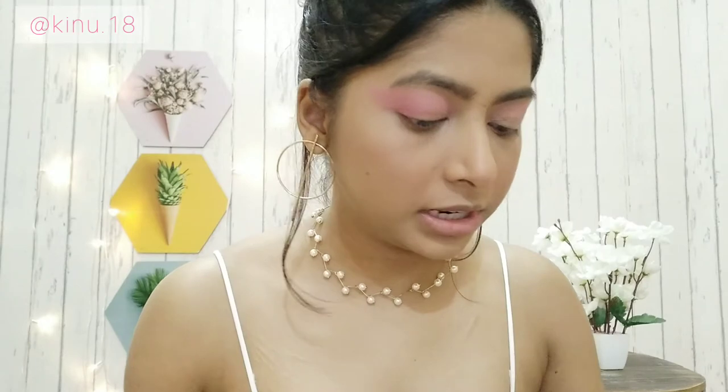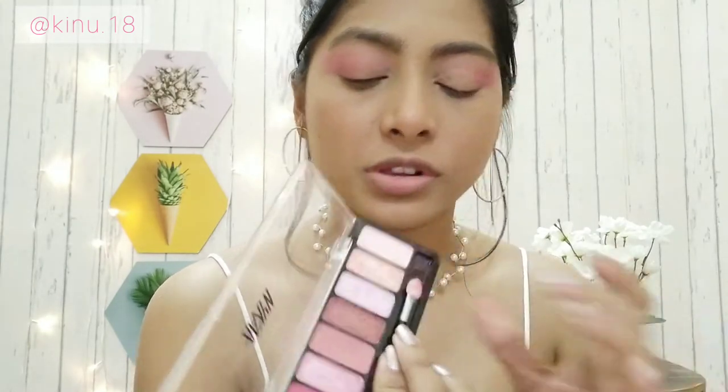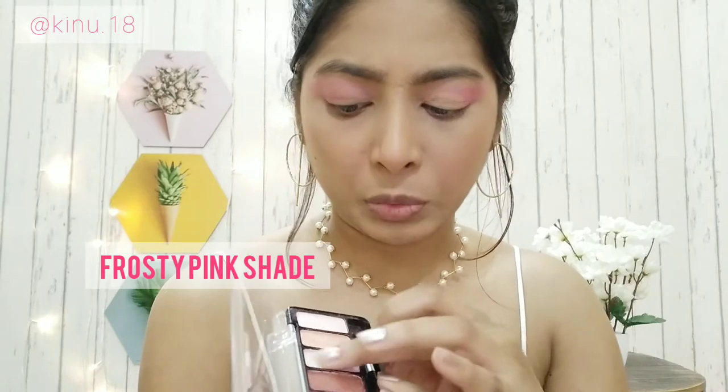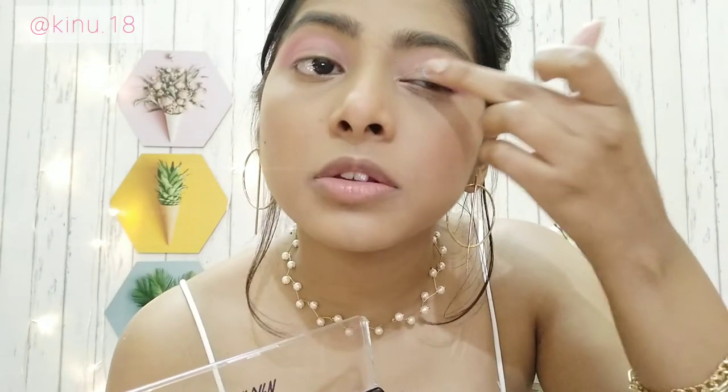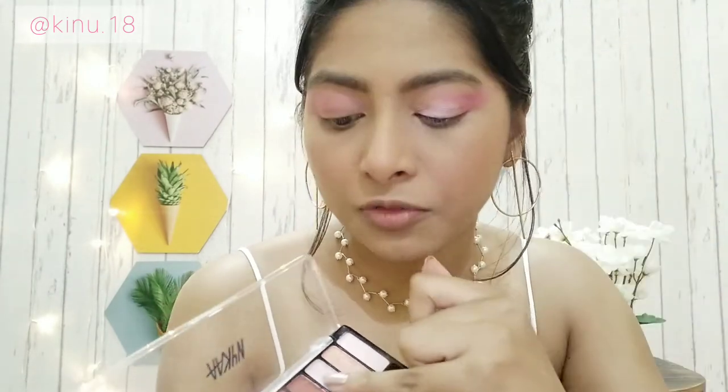After applying concealer for the cut crease, I'm going to put a glitter shade — this white or pinkish shimmer — directly on my eyelids where I applied the concealer. It has a lot of pink in it. I'm using my finger for the corners to really pack on that glitter.